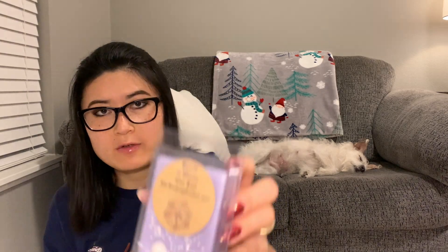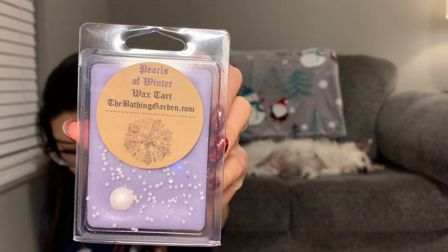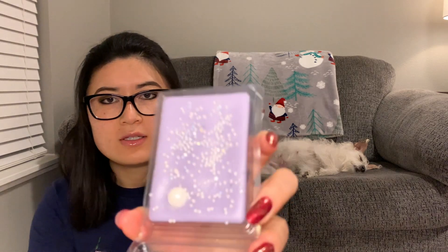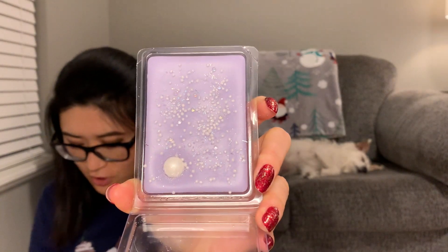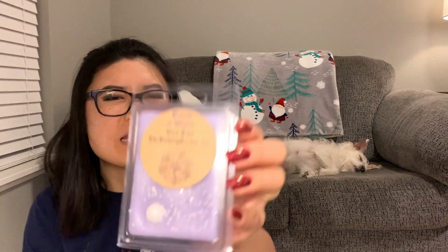The next one is Pearls of Winter. It says 'smells of red apple, sweet strawberries, pink cotton candy, and raspberry ice.' That sounds so good! I'm definitely getting a nice sweet fruit scent — I do get a nice apple strawberry kind of candied scent. I would get more of this one.